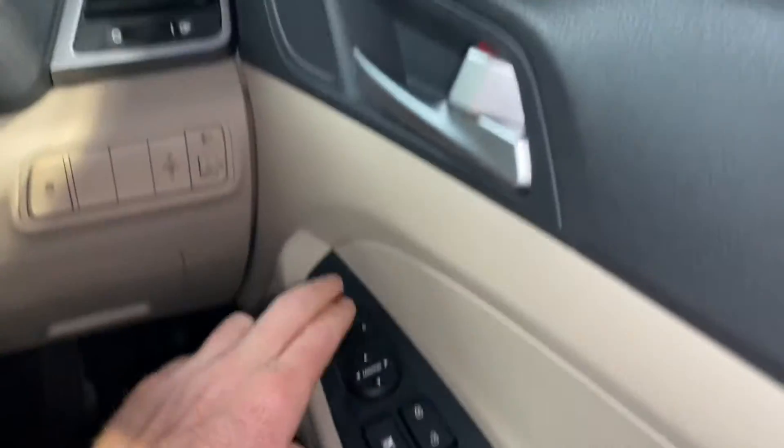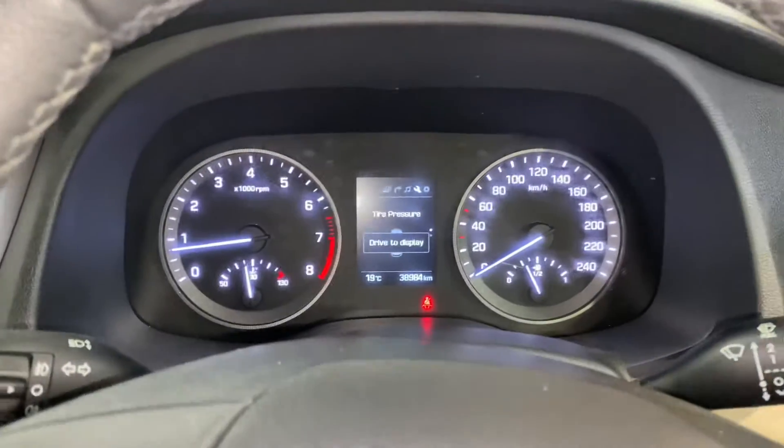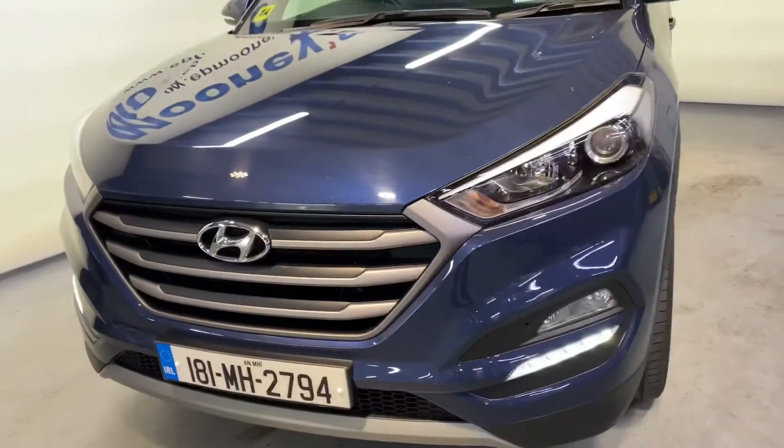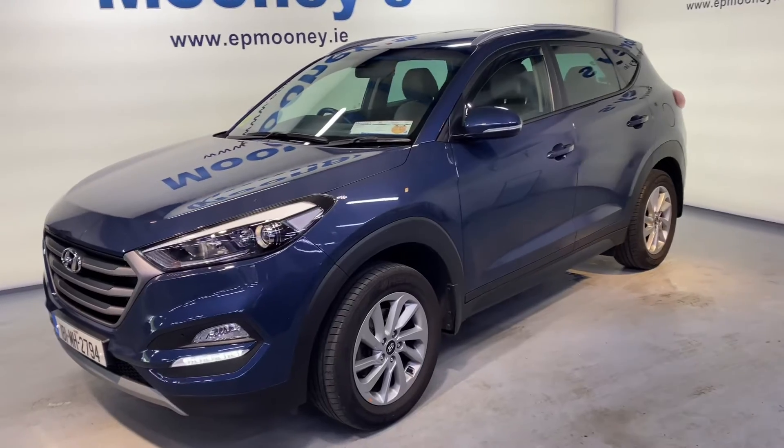Front and rear electric windows, electric adjustable and retractable wing mirrors — all of this coming as standard. There is only 38,900 kilometres on the clock. It's fully serviced here at Mooney's and will come with the remainder of a Hyundai Unlimited Mileage Warranty.